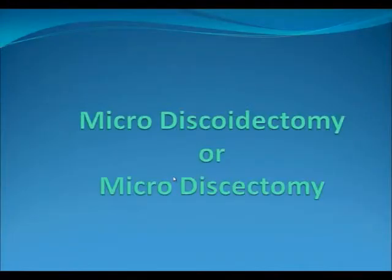That procedure is often referred to as microdiscoidectomy or microdiscectomy.